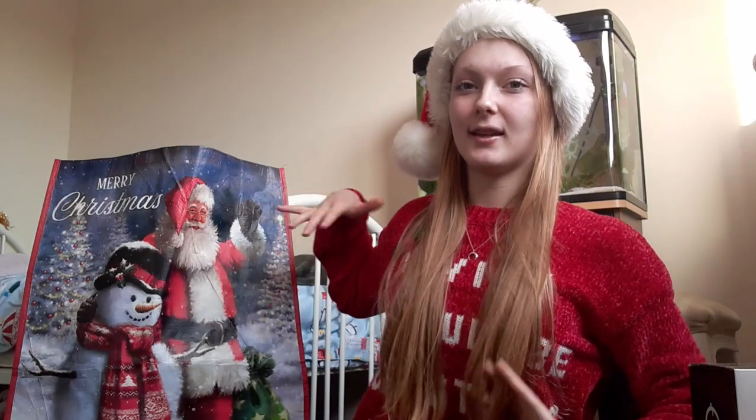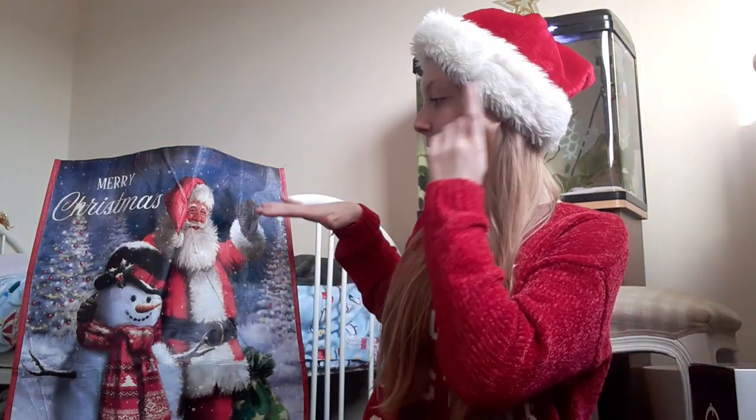Hi guys and welcome to another video. I know I look a bit silly with this hat but we're gonna just do it. I've got my Christmas jumper on and it is Christmas now. I'm going to film what I've got for Christmas and then edit it tomorrow so it's ready to go up. This is all the things I got for Christmas and it's going to be like a haul — I'm going to show you guys everything.